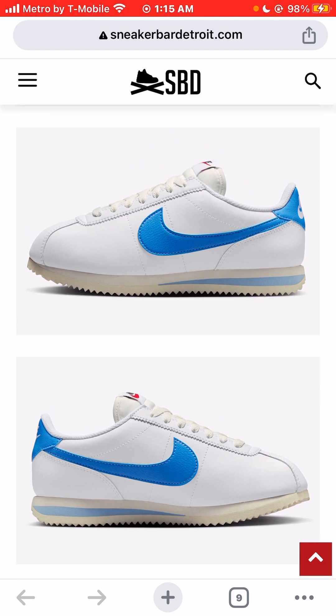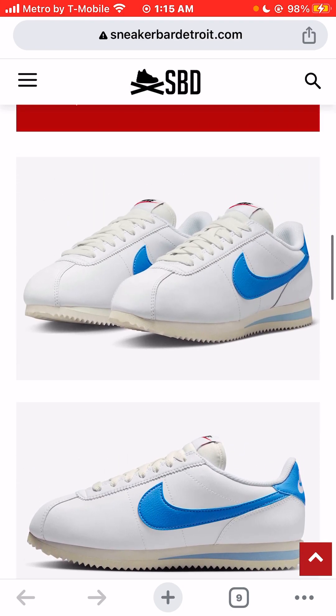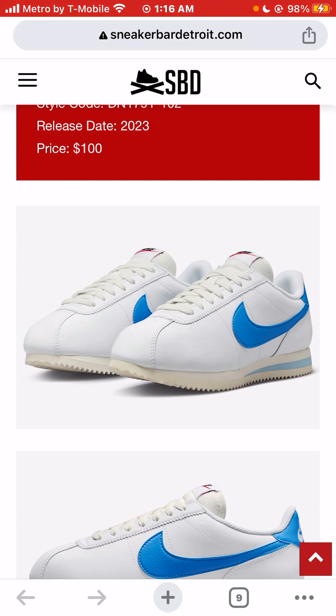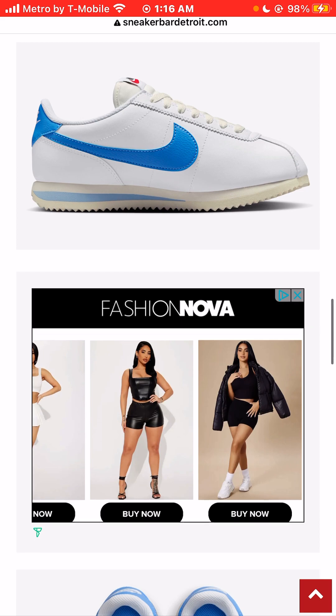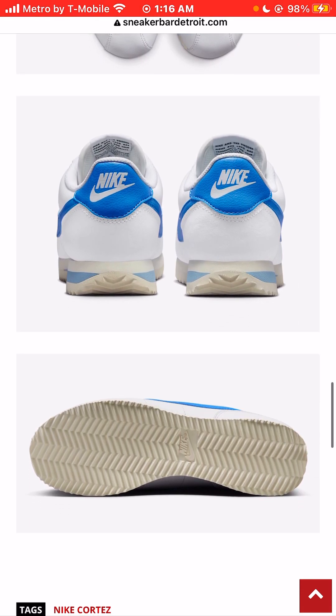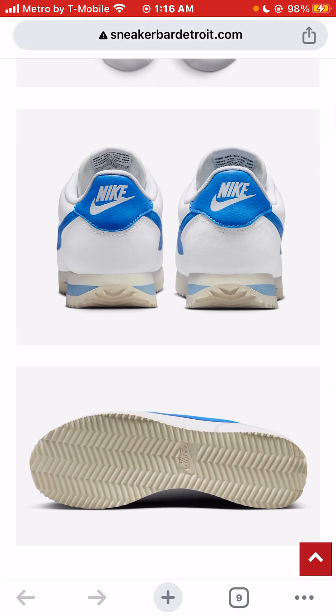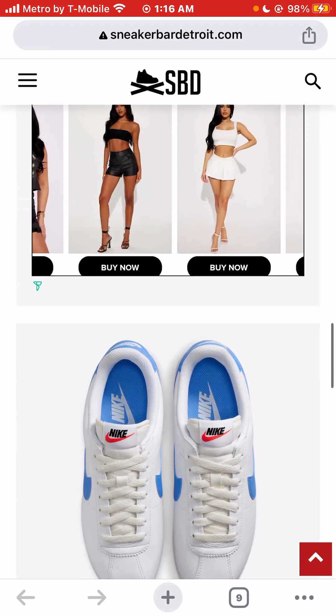This specific colorway — I mean, if I walked in the store and these were the only Cortez they had, I would buy them. But this wouldn't be my first choice for the Nike Cortez silhouette. I'm not too crazy about all-white sneakers, especially white soles. I live here in Las Vegas, so you can imagine what a white sole looks like after walking up the Las Vegas Strip one time.